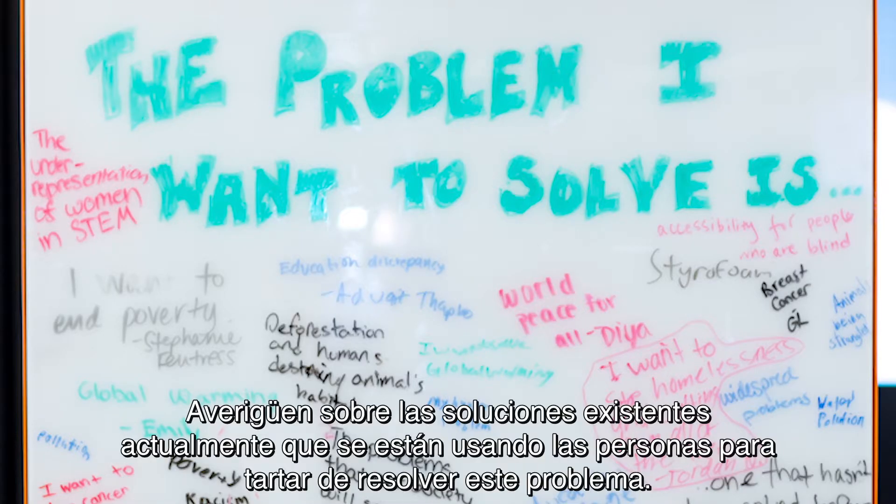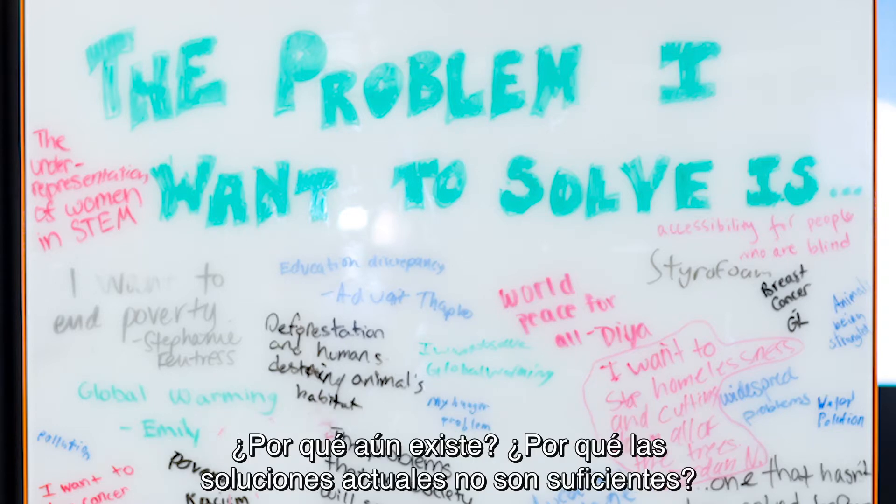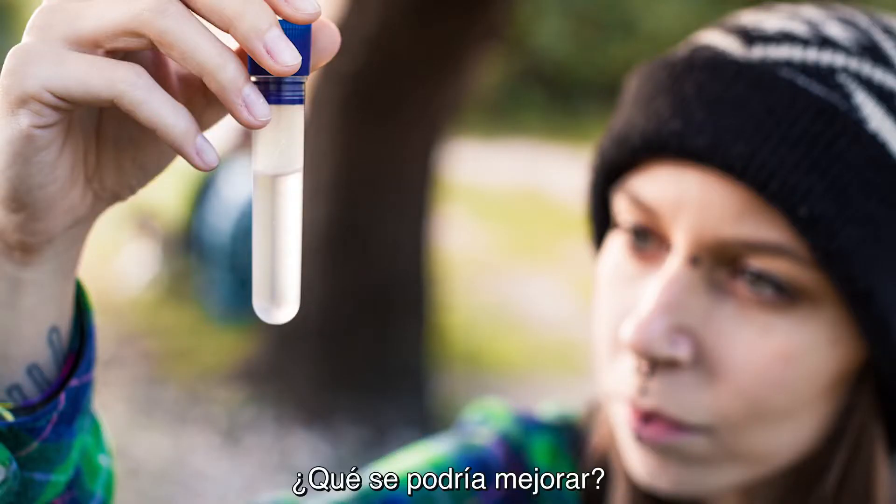Find out about the current solutions that people are already using to try to solve your problem. Why does this problem still exist? Why aren't the current solutions good enough? What could be improved?